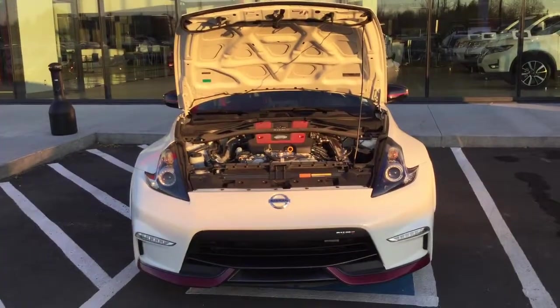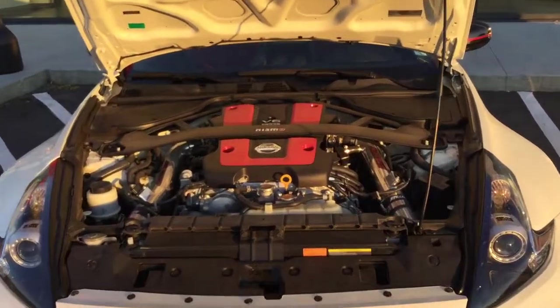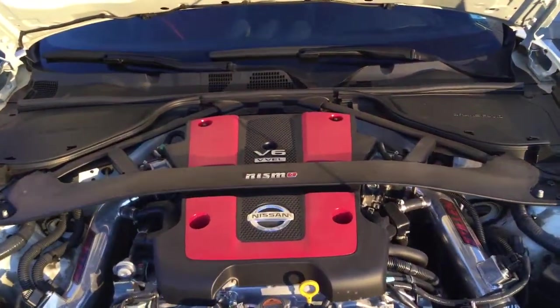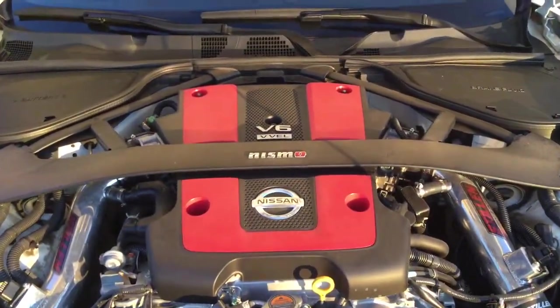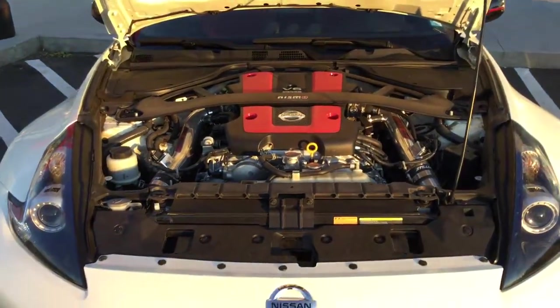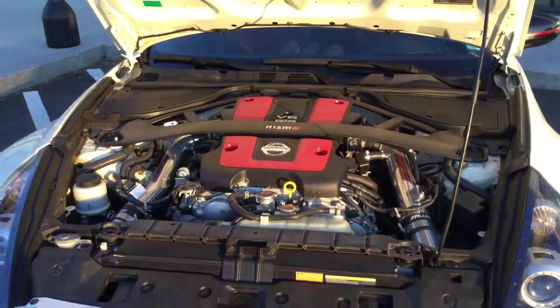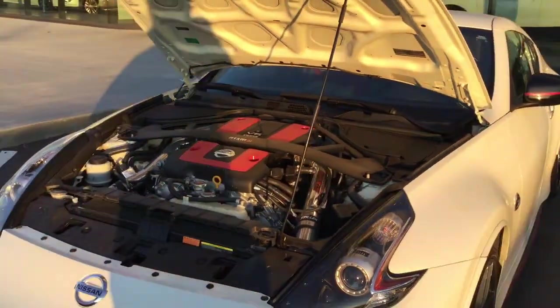Let's take a look at the engine. Taking a look underneath the hood here — it's a gorgeous vehicle, V6 3.7 engine. It does have the Nismo tuning and the brake package as well. Tons of room to work on this vehicle. The previous owner took tremendous care of it — not a scratch, not a dent on this vehicle.